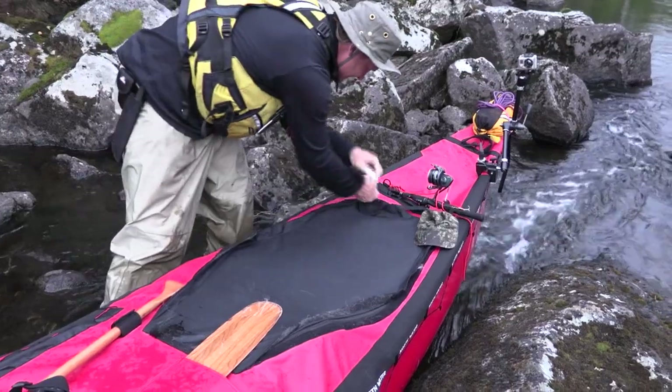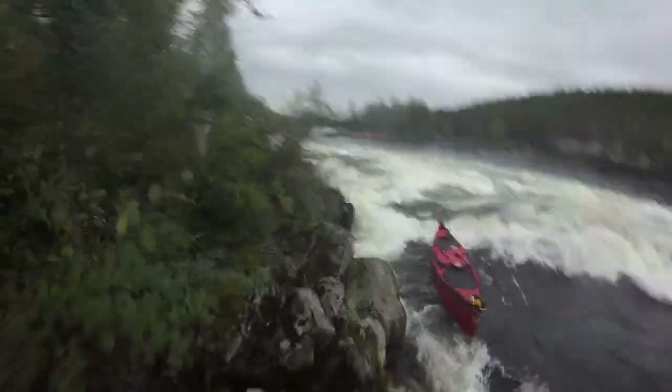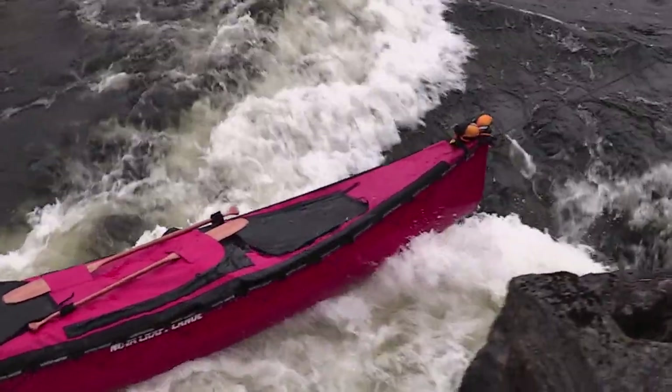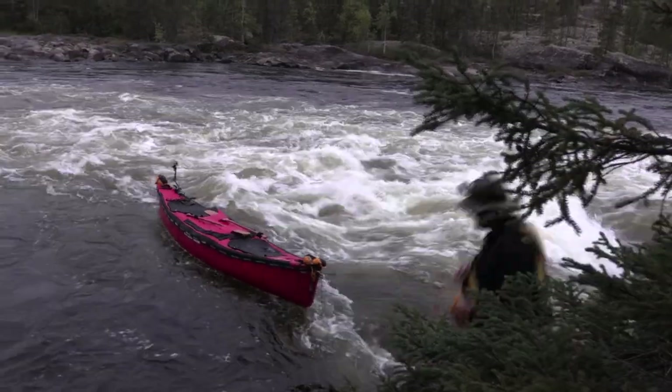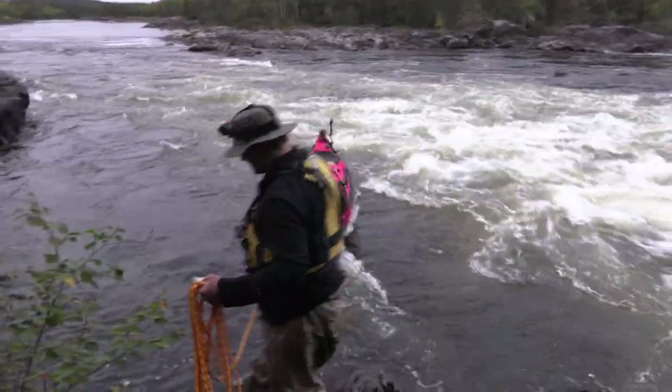Sometimes you don't have to portage the rapid but you can't run it — so what do you do? You line it. The best way to line a boat with one person is from a single rope from the stern, and that's what I'm going to do right now. I'm basically just going to guide the canoe down the river using ropes as I run along shore. Lining can be pretty dangerous. There's potential to lose your boat washed down river with your entire outfit, crash into a rock, pin, or wrap your boat. There's also potential that you yourself slip into the water while doing it. So I always like to wear a good life jacket while lining.